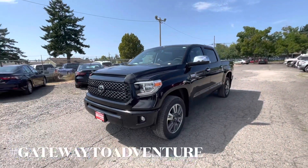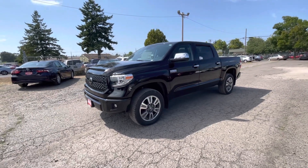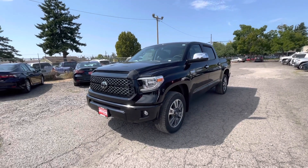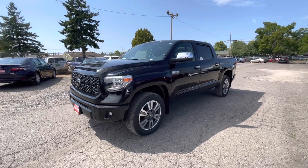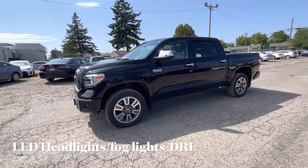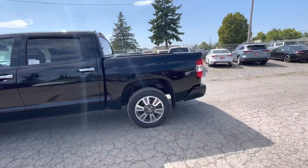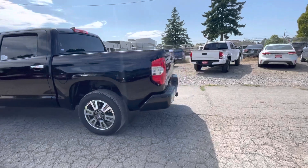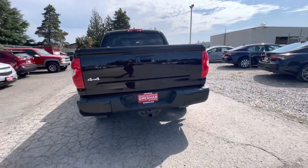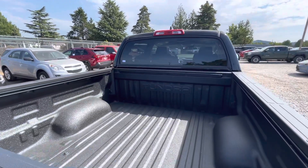Hey everybody, it's Kim here from Gresham Toyota, your gateway to adventure. Today we are checking out the 2021 Platinum Crew Max Tundra — one of my favorite Tundras that we sell. It has the LED headlights, fog lights, and daytime running lights, 20-inch alloy wheels, and it's in the midnight black metallic color. It's a 4x4 and has the tow package as well, and a spray-in bed liner.